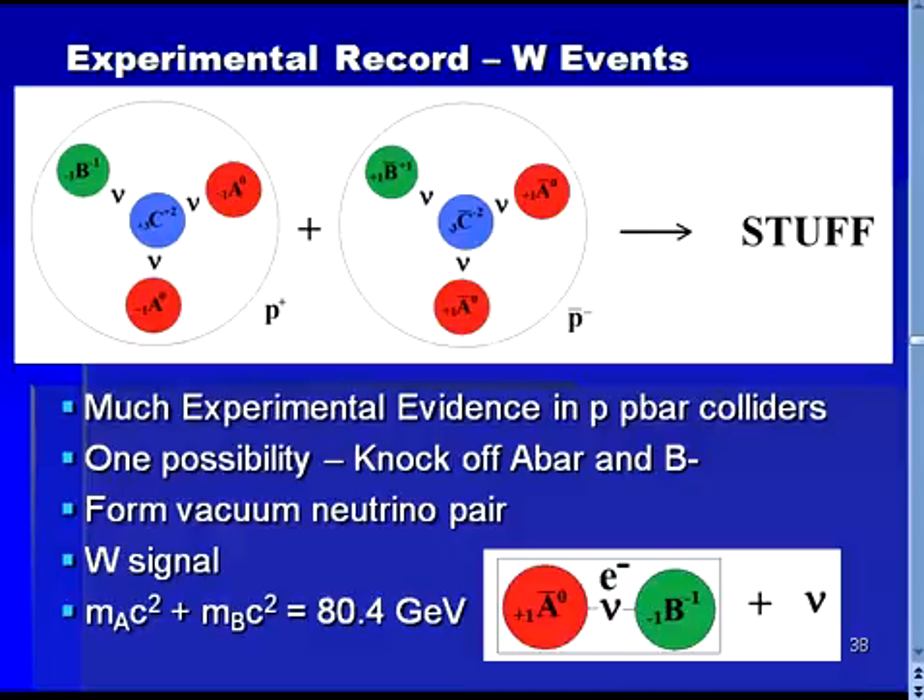Carlo Rubia and Simone Vandermeer received Nobel Prizes for their important contributions to these discoveries. In a proton-antiproton collider, a beam of protons is accelerated to nearly the speed of light, and a beam of antiprotons is also accelerated to nearly the speed of light. These beams are sent in opposing directions and made to collide, and particles formed in the collision are then studied in large detectors.